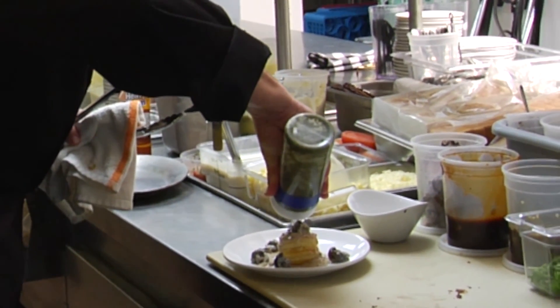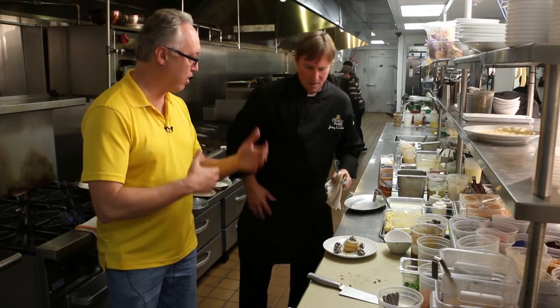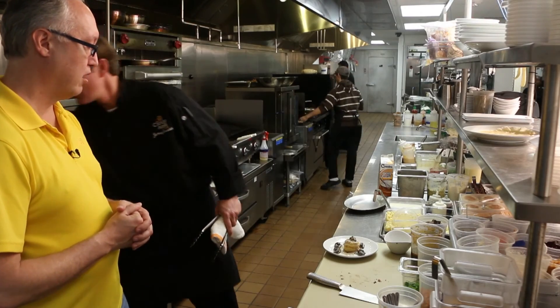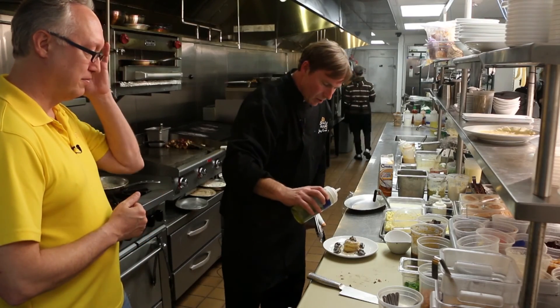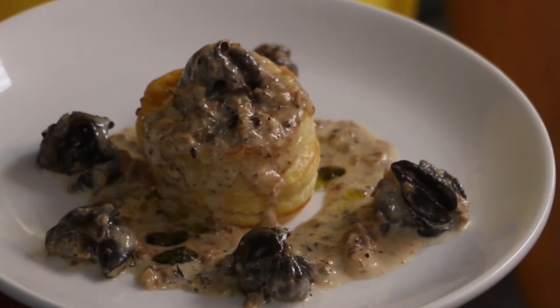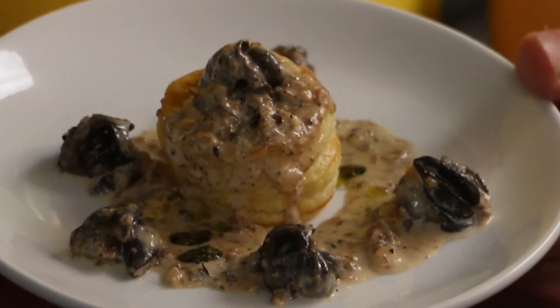A little pesto goes on — normal pesto with basil, pine nut, olive oil, garlic, parmesan, and then a little white truffle oil. Just a little bit of white truffle oil. A little salt and pepper. And that's it — that's our happy hour escargot.